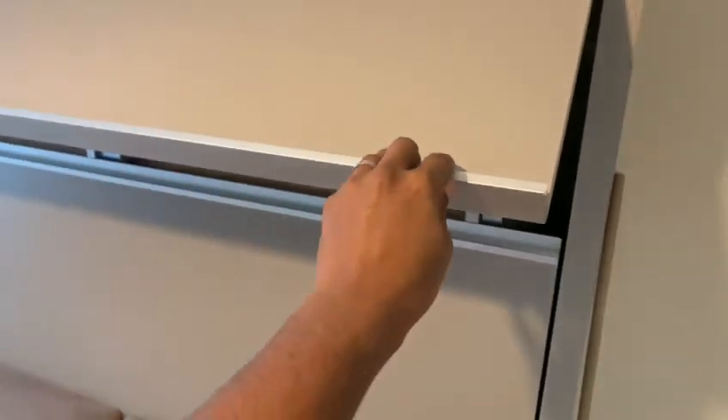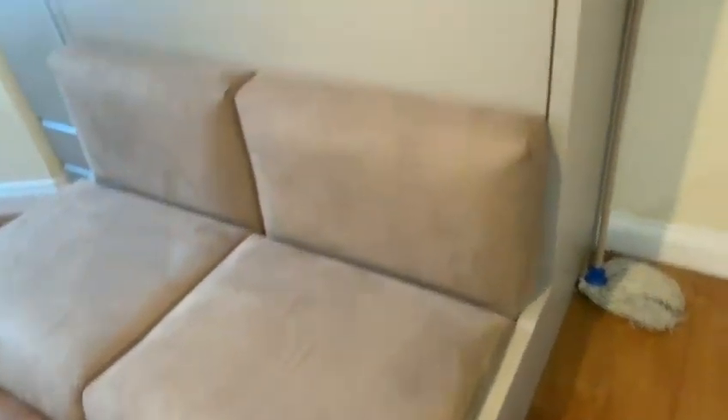It locks into place and you push this down, and you've got your sofa again. It is actually pretty easy — just lift it out and push it down. That will flip out to be your bed.